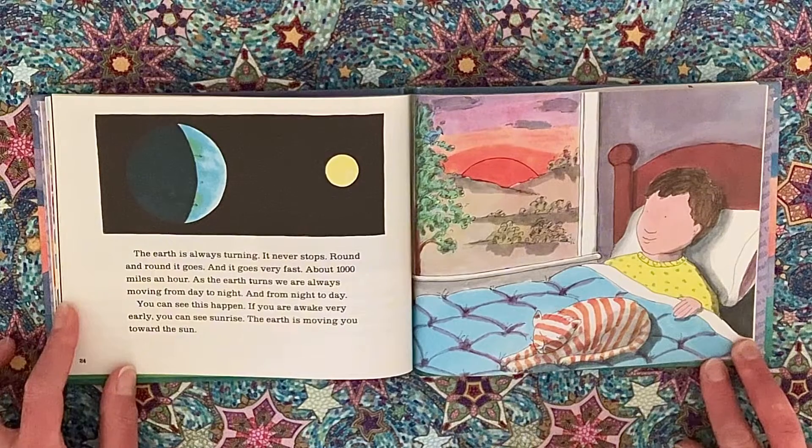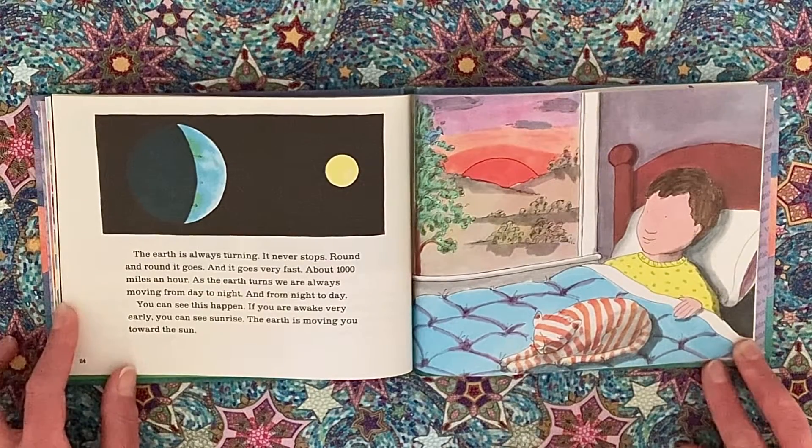The earth is always turning. It never stops — round and round it goes, and it goes very fast, about 1,000 miles an hour. As the earth turns, we are always moving from day to night and from night to day. You can see this happen if you are awake very early — you can see sunrise. The earth is moving you toward the sun.